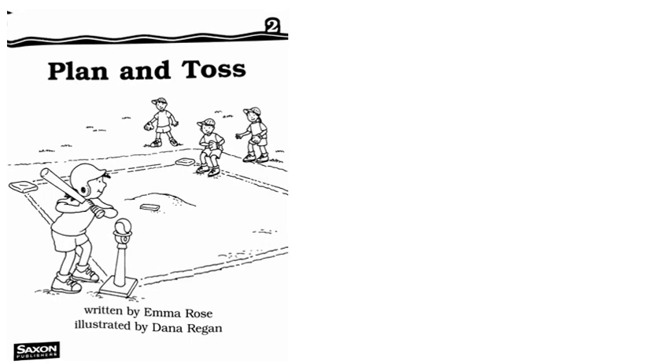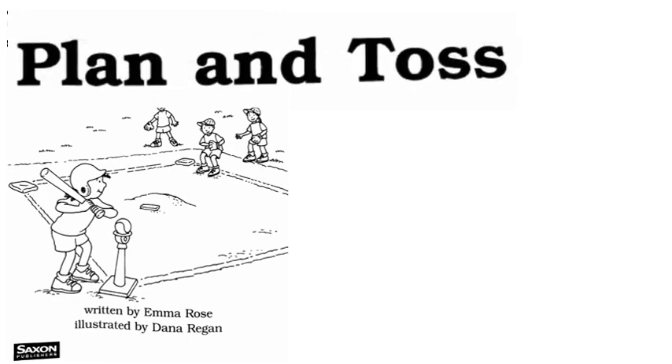Hey guys, here is our brand new story this week. Let's take a look at this title and try to read it. The first thing I see is a sight word. I have studied my sight words and I know this word so well that it jumped right out at me — and I know that this word is 'and.'